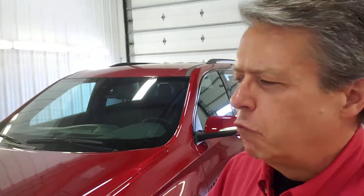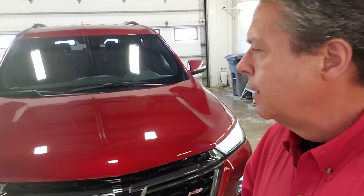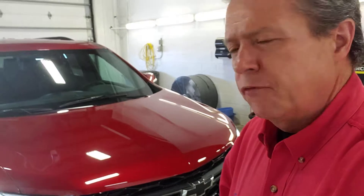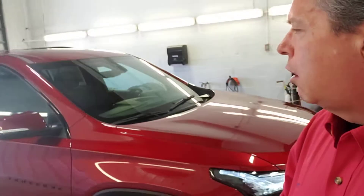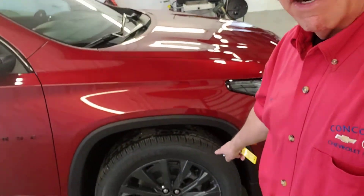Hi there, Ken O'Tod back here in the wash bay of Concordia Chevy Buick. Cordell just finished up getting this ready for the lot. We took some photos and everything, but this is a 2022 all-wheel drive Chevy Traverse. It's the RS package, so it looks a little bit sharper than your average Traverse.